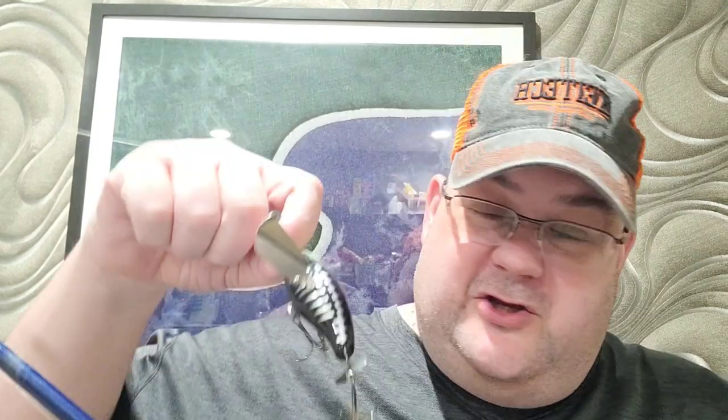Another favorite bait of mine when it comes to sound, water displacement, and kind of the whole nine yards is the Jackal Pompadour. This bad boy is so loud it gets the cops called on it. When you cast it out, the wings fold in making it like a bullet through the air. Whenever it hits the water, those wings pop out and it acts like a walking bait on those two wings as it comes across the surface. Great rattles and a propeller on the tail — it has it all.